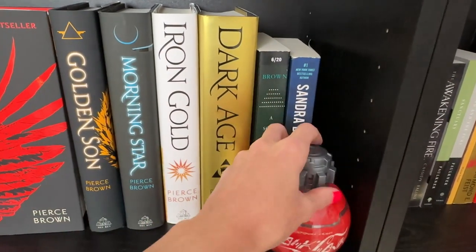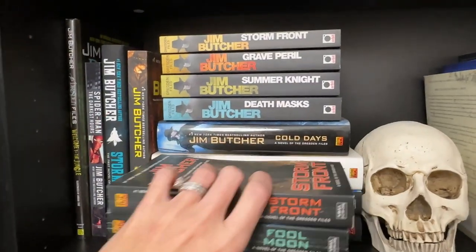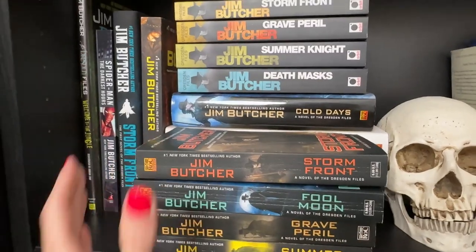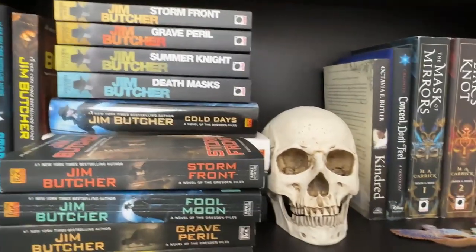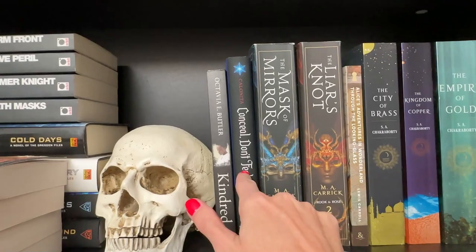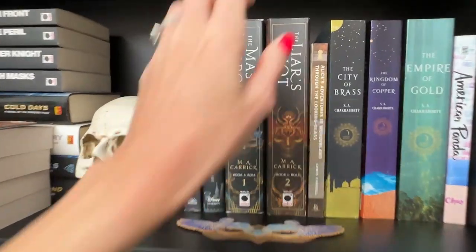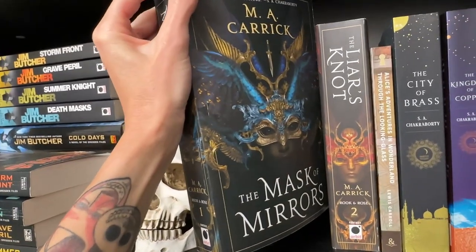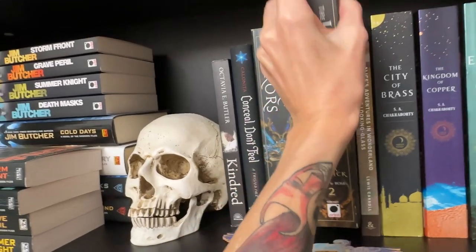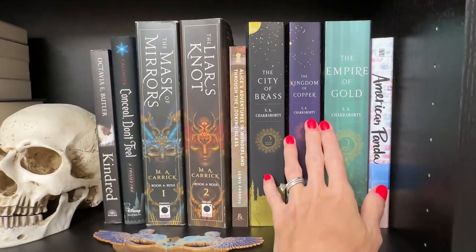An ARC I picked up that I haven't read yet, and Sandra Brown's Outfox — my friend Victoria gave that to me and I've heard great things. Moving down, I have Jim Butcher books that are going to be unhauled since I replaced them with the Orbit versions. I mostly read those on Kindle. I've got my little skull from Bob, Octavia Butler's Kindred — really excited to read that — and the Mask of Mirrors, which has gorgeous covers.